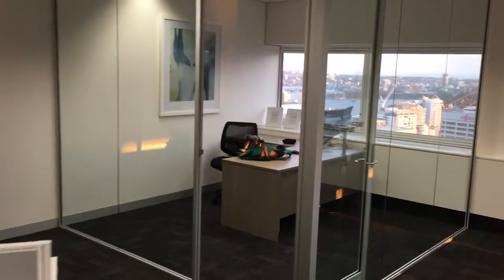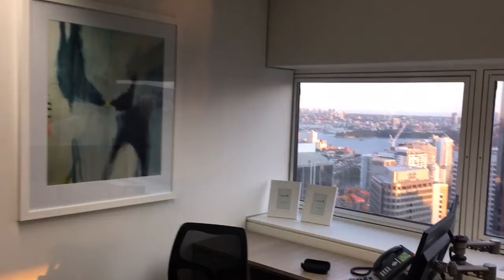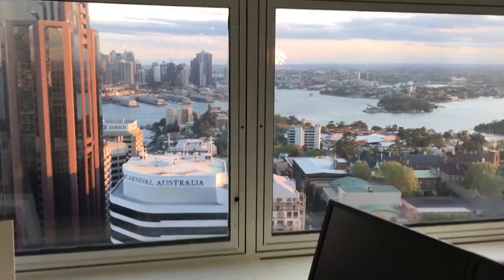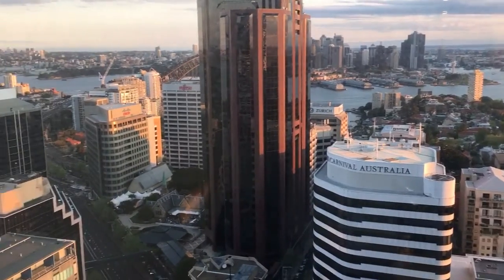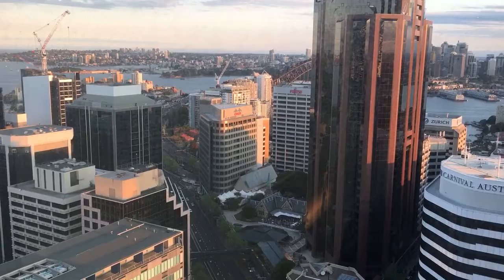Over to my new office. Artwork on the wall, a bit of culture. And check out my view — the old Sydney Harbour. You can just see the Harbour Bridge.